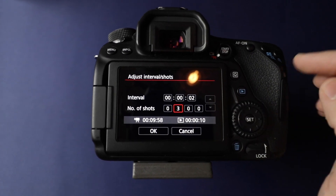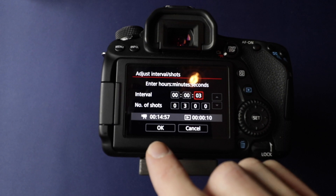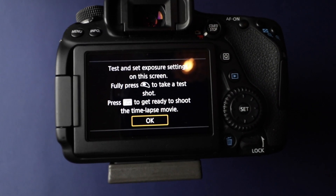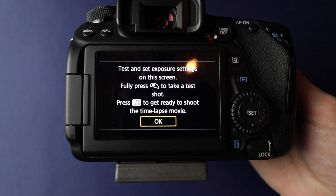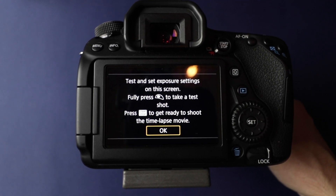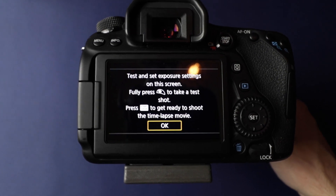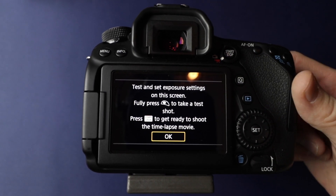I can't remember exactly what I had — this is a different camera — but it was something similar to this: every three seconds, about 300 shots, supposed to take about 15 minutes, and it would have been about a 10-second video. Click OK and then you go back into your thing. It gives you some instructions. Basically you can fully press your shutter button up front to take a test shot and make sure your exposure is correct. Keeping in mind for sunset you're going to be losing light as time goes on, so you may want to overexpose initially, expecting it to get darker as time goes on. When you're ready, press the start/stop button once to get it ready, and then press the shutter button again to start it.